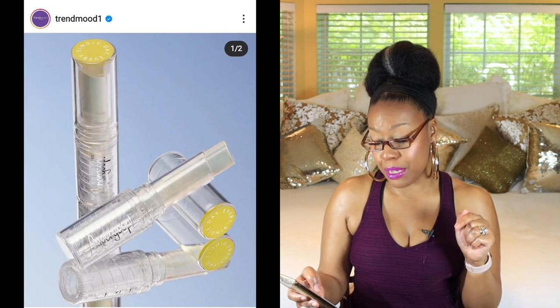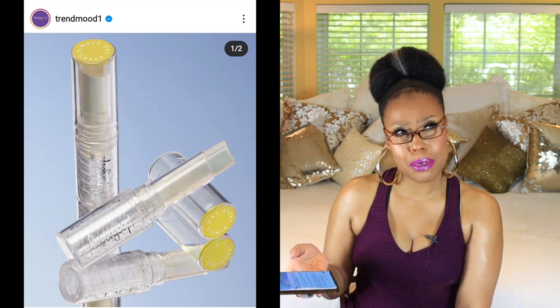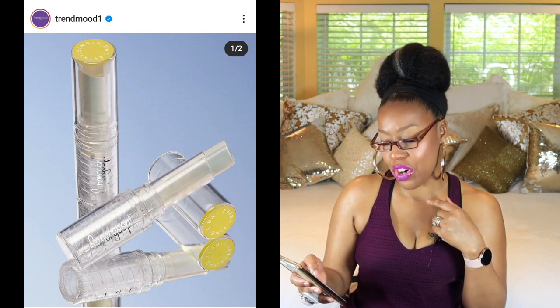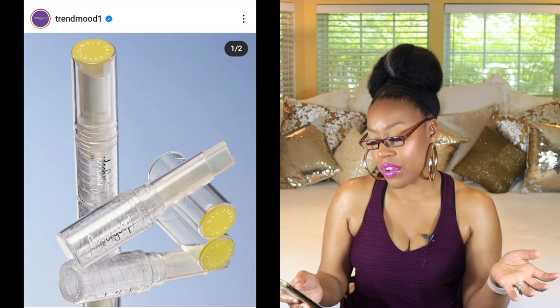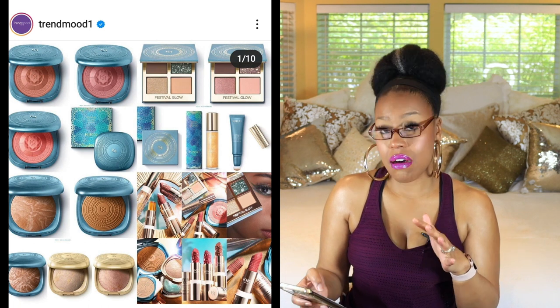Next up is Supergoop, and they have a new Lip Screen Sheer with an SPF of 30. I don't think I even own a lip product with SPF, but this looks really intriguing. It says it's an invisible nourishing lip balm stick that glides on smooth to give lips a moisturized, cushiony-soft feel with UV and environmental protection. I'll probably try this one. The price is $22 — kind of steep, but that's the nature of the beast with products like that.